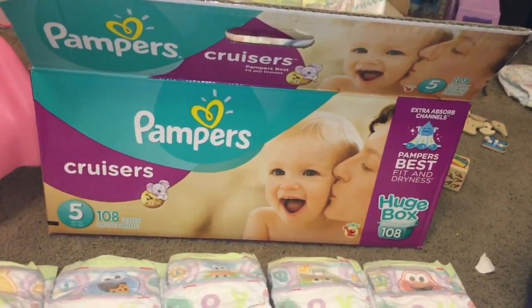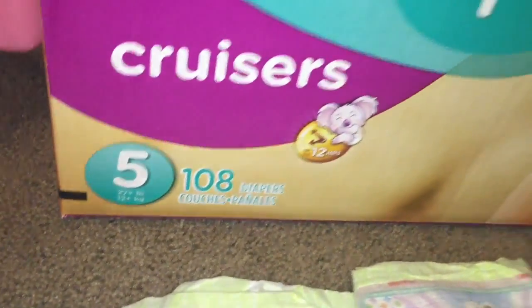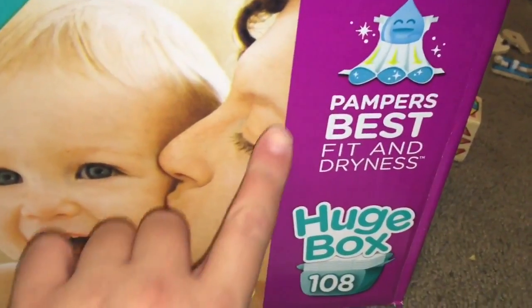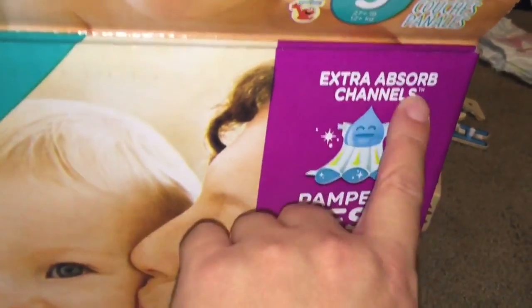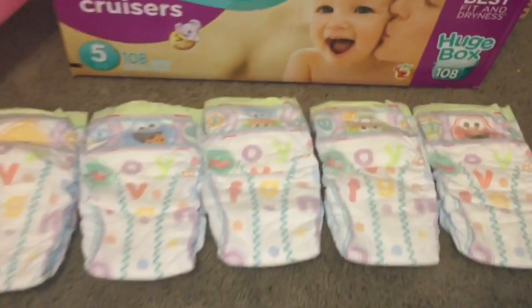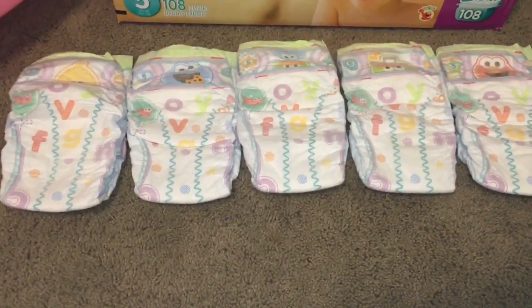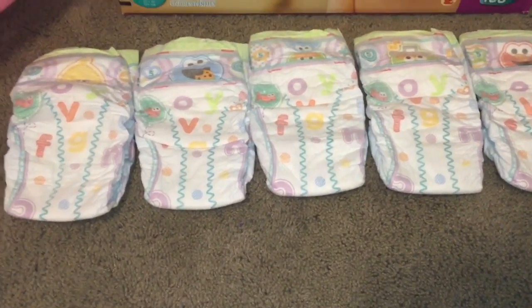This is what the Pampers Cruisers look like — these are size five, the 108-count box. The box says 'Pampers best fit and dryness,' features extra absorb channels, and claims up to 12 hours of protection. I just wanted to show what these look like and give my little review.